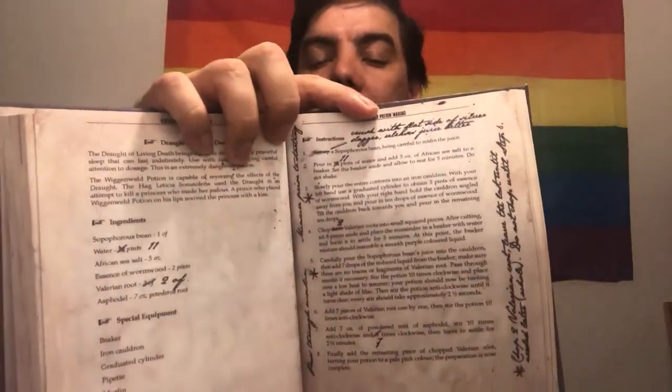Inside you can see the 'Draught of Living Death' — one of the potions from the movie. Harry's Felix Felicis potion is also in here somewhere, though I can't find the right page right now. This is the spine — it says it's the 'second edition, We Buy Borage' from Mergers Books with that little sign. I love this book so, so much. It's amazing. Okay — books are done!